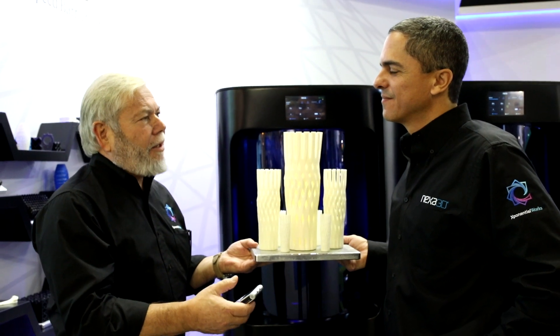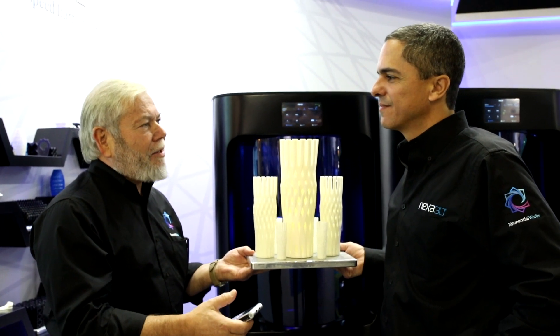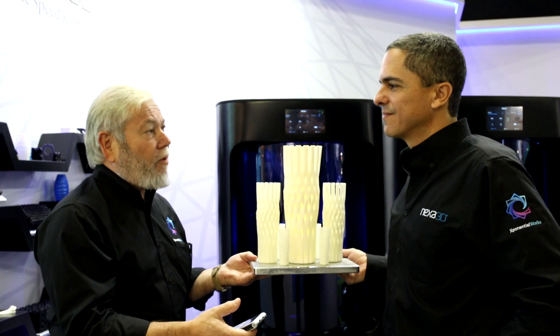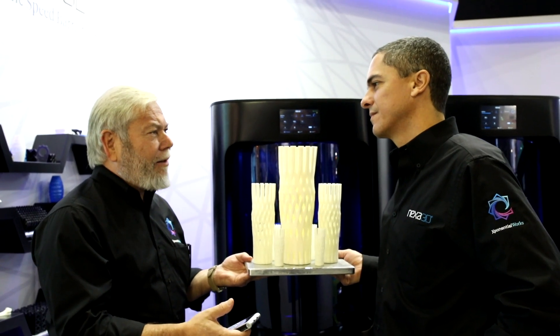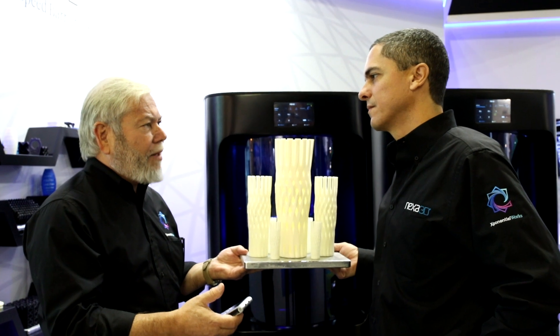Ishar, we talk a lot about the fact that Nexa is really breaking the speed, size, and cost of ownership barriers — industry barriers that have held additive manufacturing back for decades.